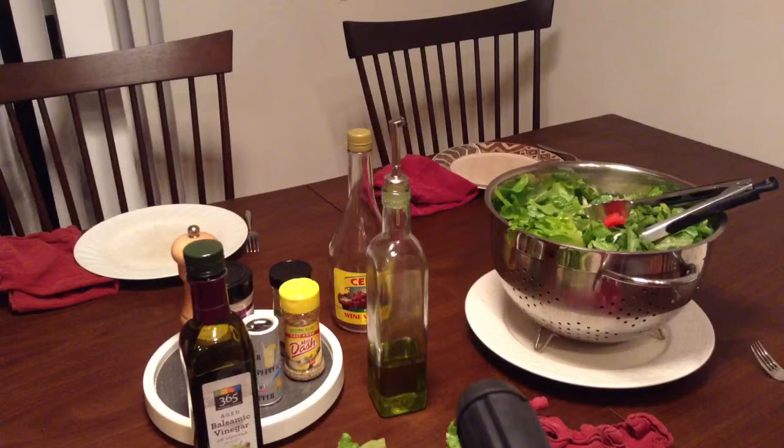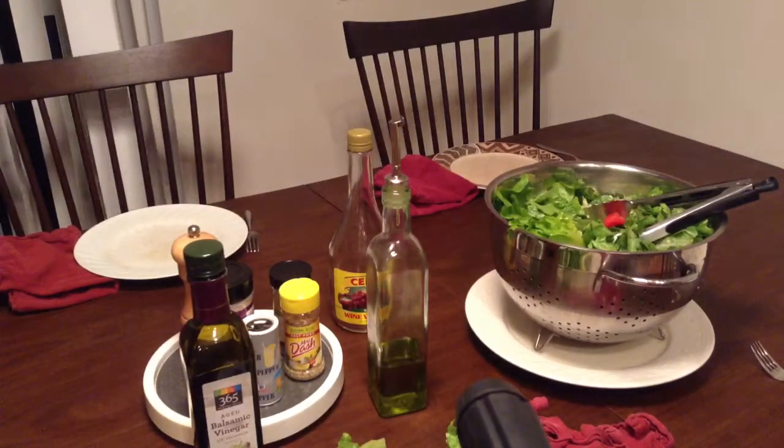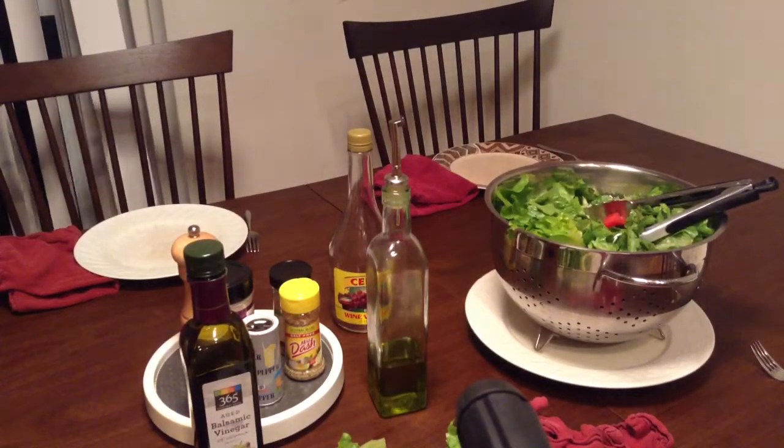It's a great way to start your meal. You know that salad is the most important meal of the day. See you soon, thanks.